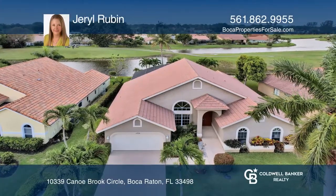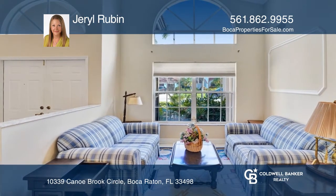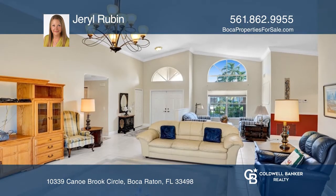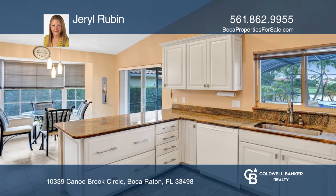This beautiful four-bedroom home in Boca Greens offers water and golf course views from many rooms. The kitchen has a nice eat-in area and there are high ceilings in the living and dining room, making the home feel spacious.